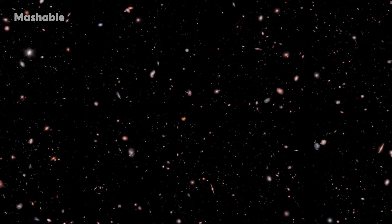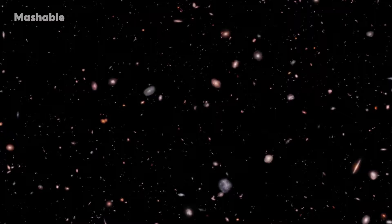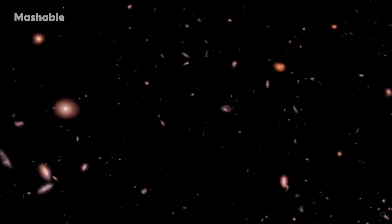You begin the journey by passing through nearby galaxies located several billion light years from Earth. You'll spot many spiral galaxies similar to our Milky Way. You'll travel through time — billions of years — eventually arriving at one of the earliest galaxies ever formed, called Maisie's Galaxy.